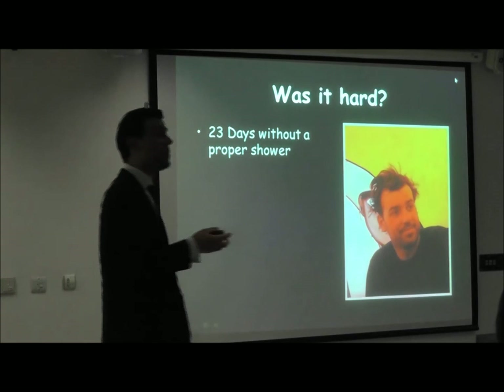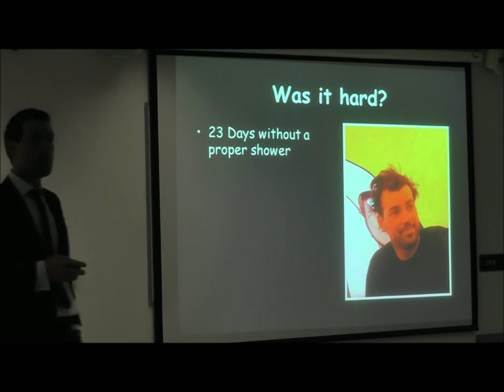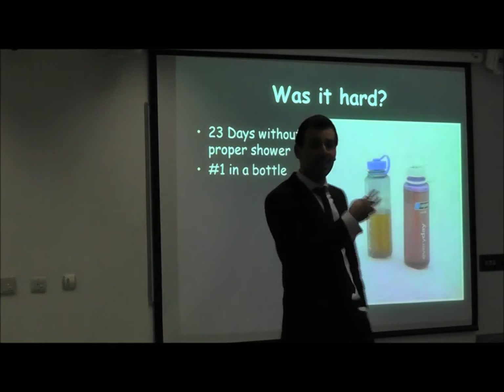And of course, 23 days without a shower — only using baby wipes. Number one goes in the bottle, as you've seen.